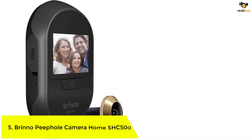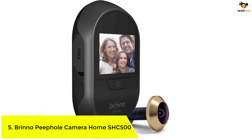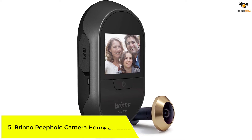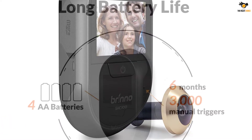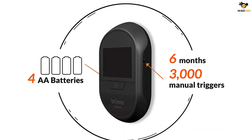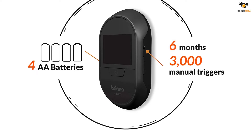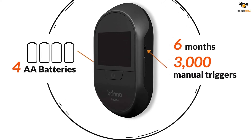Brino Peephole Camera Home SHC500. You can consider Brino and its security cameras if you are looking for reliable options that not only offer great video quality but are also great for long-term usage thanks to the included warranty. Brino's peephole camera is the most durable security camera option which fits inside your door's peephole.